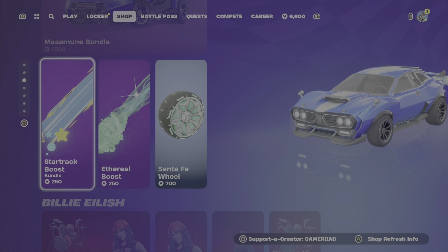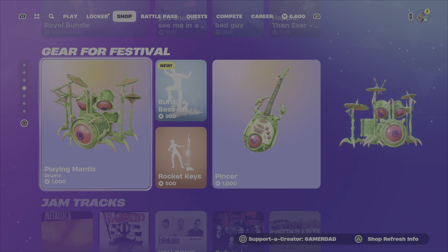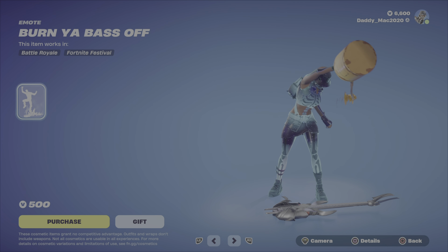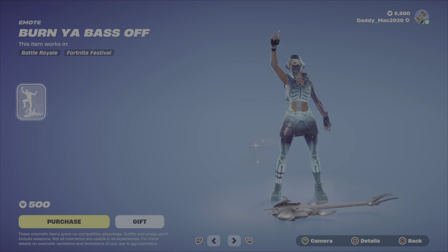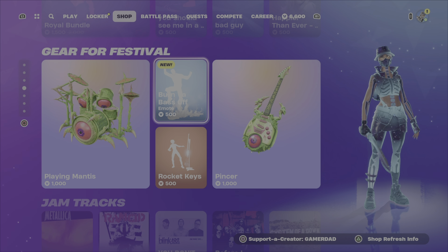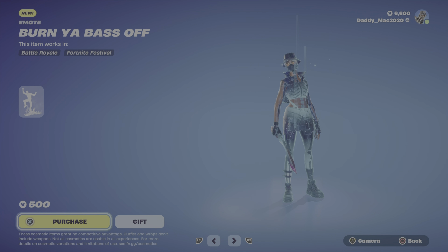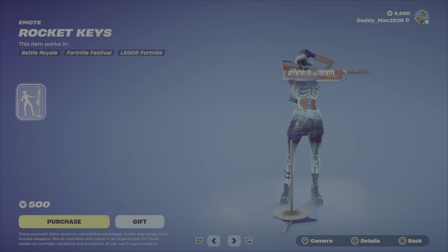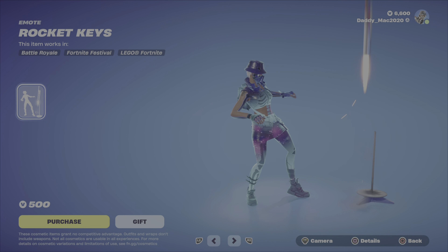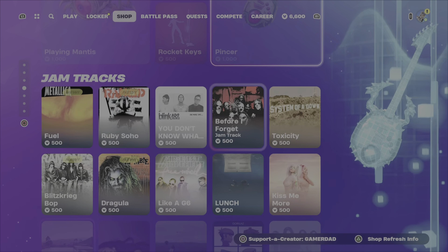Got those two car bundles here in the car gear. We've got the Billie Eilish items. Looks like they've added a new emote — we have the Burn Your Bass Off. That is a hilarious emote. 500 V-Bucks. In this category we also have the Praying Mantis drums, the Rocket Keys emote, and the Pincer Guitar at 1,000 V-Bucks.